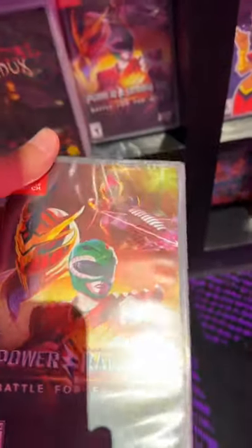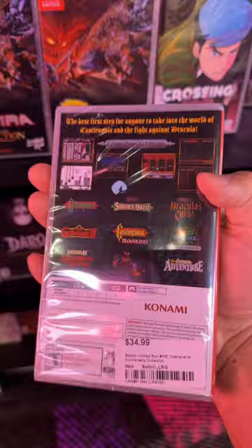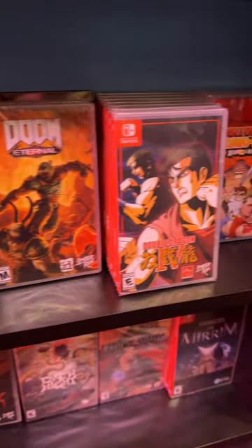Just want to give you a look at some other games they had here. Contra Collection — super nice, I highly recommend this one. Castlevania Collection — I've got this one as well. And they had all these Doom games.